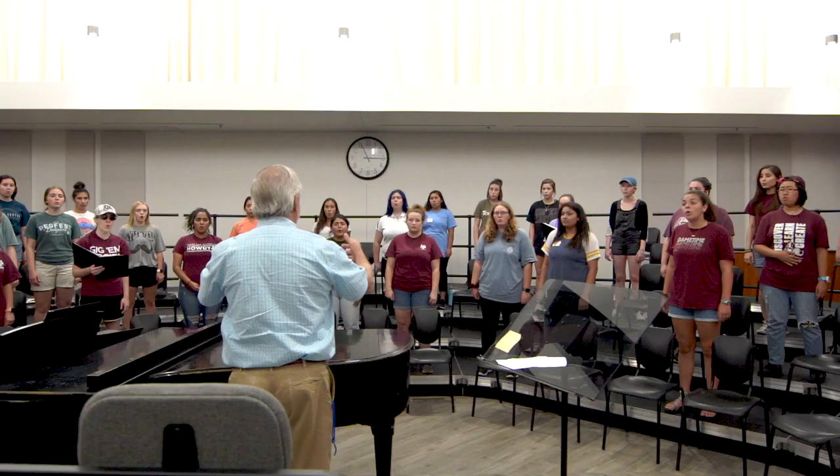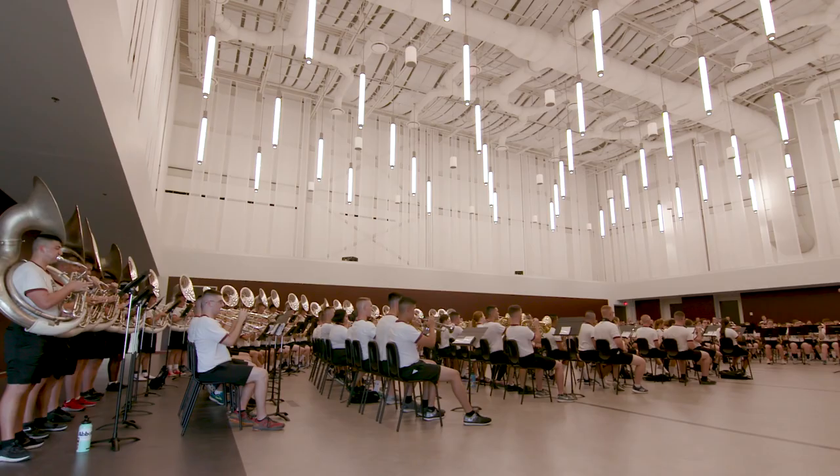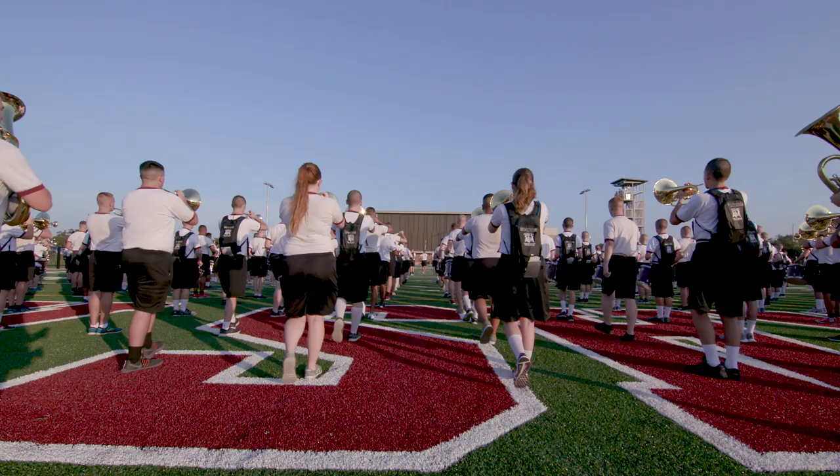There are four major rehearsal halls: there's a choral rehearsal hall, there is a jazz rehearsal hall, there's a concert orchestra rehearsal hall, and then there's the Aggie band hall. They are all totally soundproof so you can have all of them going at the same time, something we certainly never had before this facility.